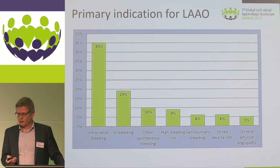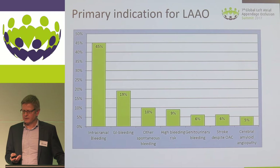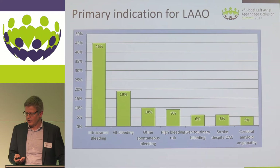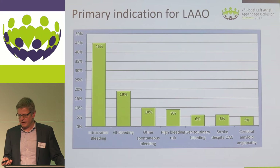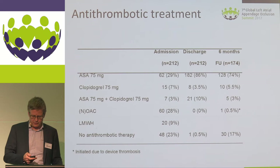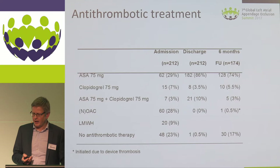The primary indication for LAAO at our institution was prior serious bleeding. Almost half of the patients had suffered prior intracranial bleeding; others had gastrointestinal bleeding, urinary tract bleeding, or microbleeds with signs of amyloid angiopathy — truly a high bleeding-risk population. The majority of patients were discharged with only aspirin monotherapy (86%), and after six months, up to 20% of patients were completely off antithrombotic treatment.